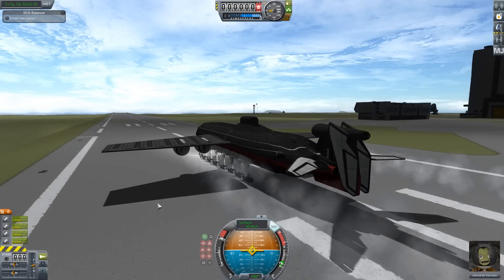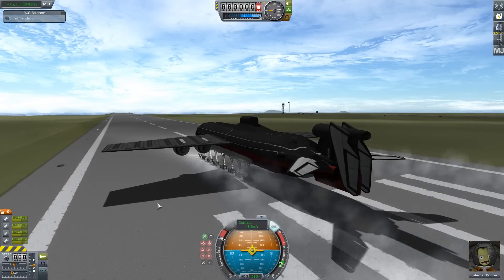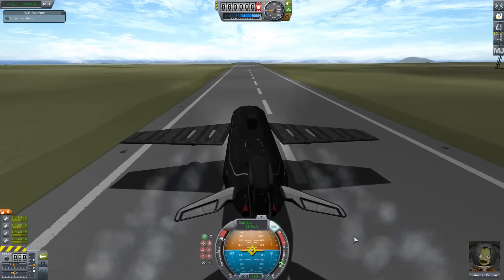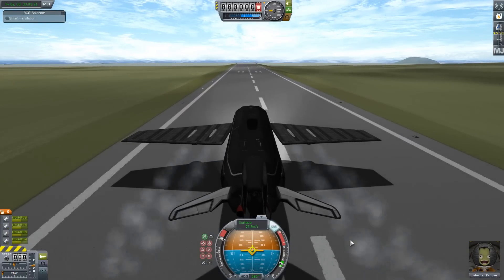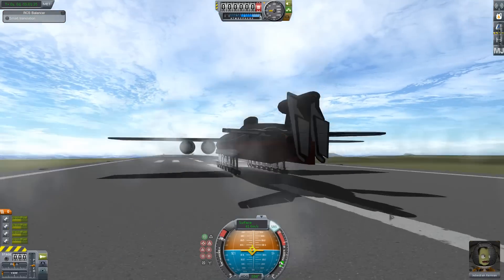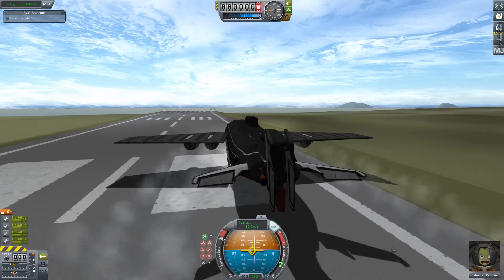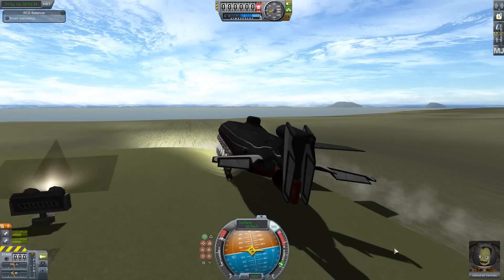Anyway, four of those engines generating about a thousand kilonewtons of thrust have pushed us up to almost 50 meters per second. And we're having some issues — it's starting to skew off to one side of the runway, so let's turn it back. And now it's not responding and wanting to turn the other way, and the edge of the runway is coming up.